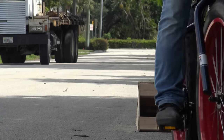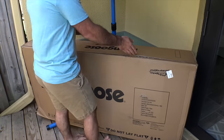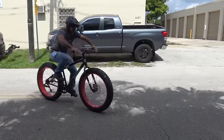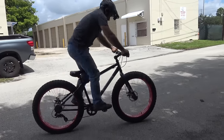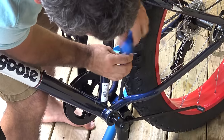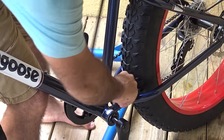In the last video we took a look at the Mongoose Dolomite, a fat bike that was shipped to my doorstep for under $200. Although it's not very refined, the price makes the Dolomite tough to complain about. Today, cheaper is most certainly better, because our fat bike may get splashed with a little bit of seawater.